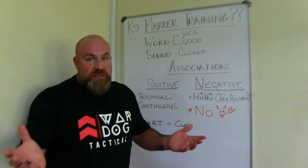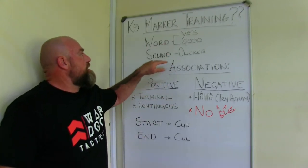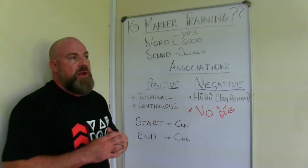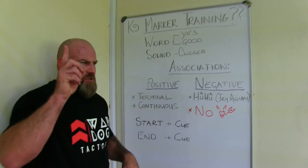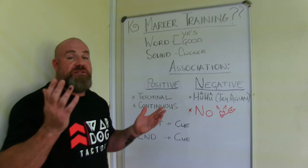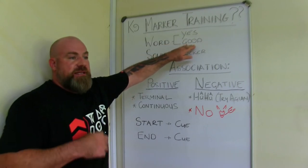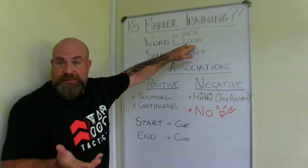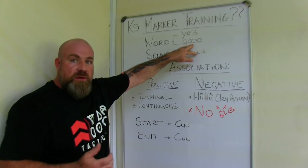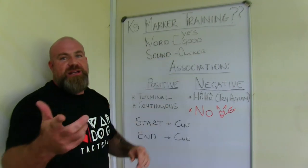Let's look at the positives and negatives of using words as markers. The positive is that you can use a terminal marker and a continuous marker — two different words. But the negative side is that if you say 'yes' differently each time, all those sounds are totally different to the dog. We tend to babble and use words a thousand times casually, so they lose meaning. You have to be consistent — 'yes' always sounds the same as my terminal marker, and 'good' always sounds the same as my continuous marker.